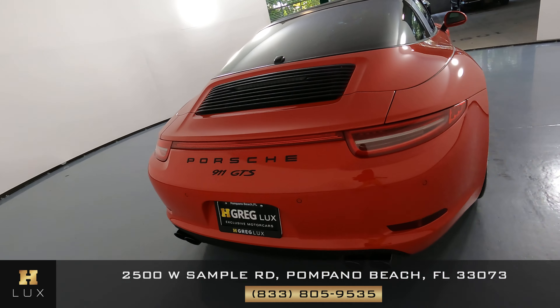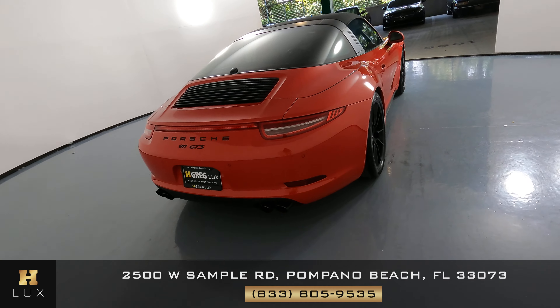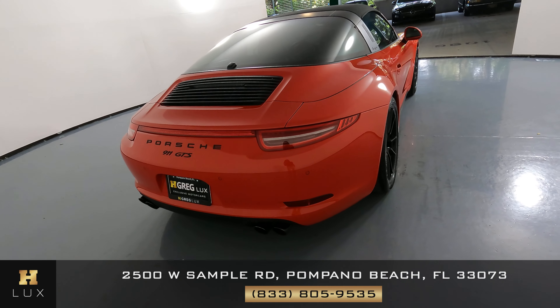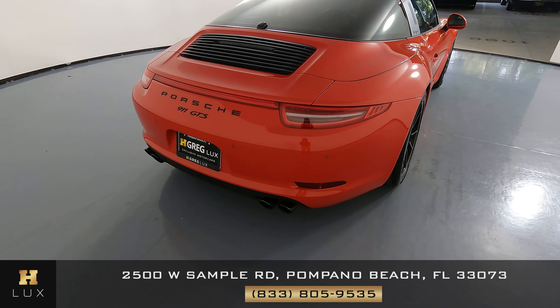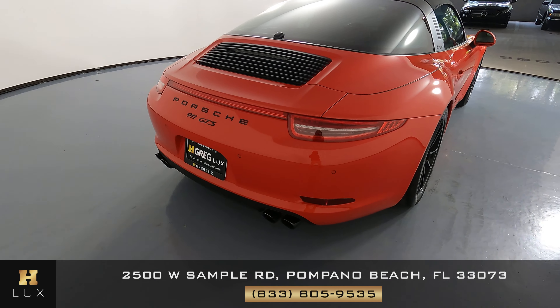Let's have a look at the back of the car. I'm not seeing any damage to the back bumper at all. Everything seems to be in perfect condition. The spoiler is good, everything looks good back here — not a scratch.